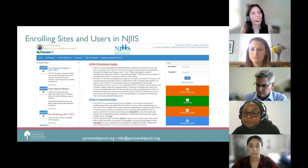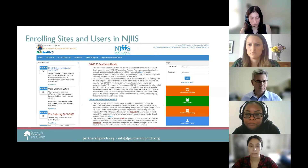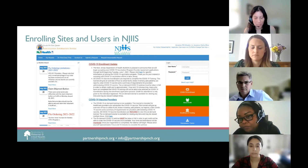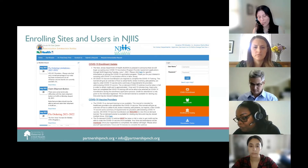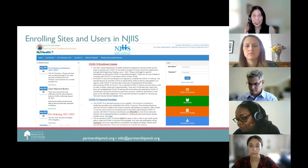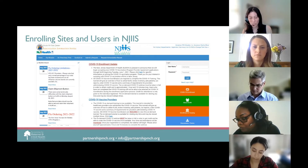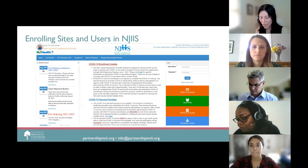You can find NJIIS at njiis.nj.gov. NJIIS offers user support for system utilization through online training sessions, help desk services, system enhancements, and immunization program updates. There are no member costs or fees to participate in the state program. To enroll your facility and gain user access to NJIIS, please click on the enrollment and training section of the NJIIS homepage.